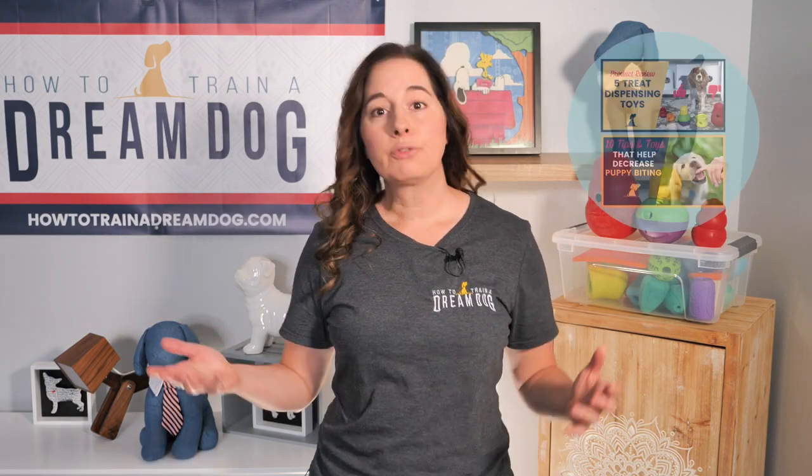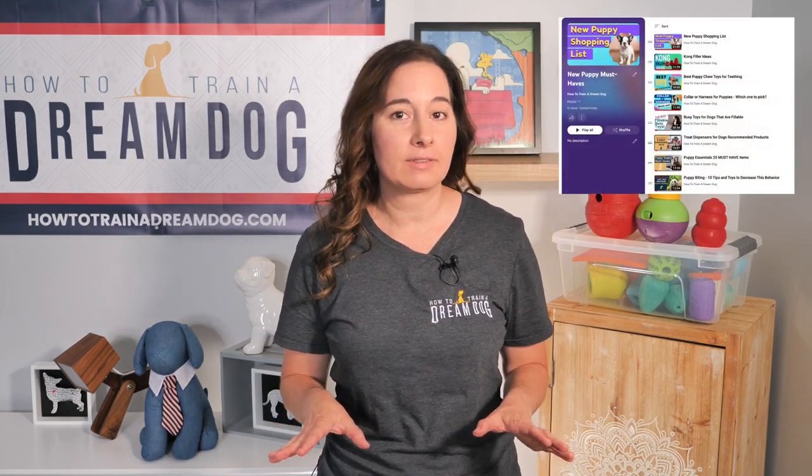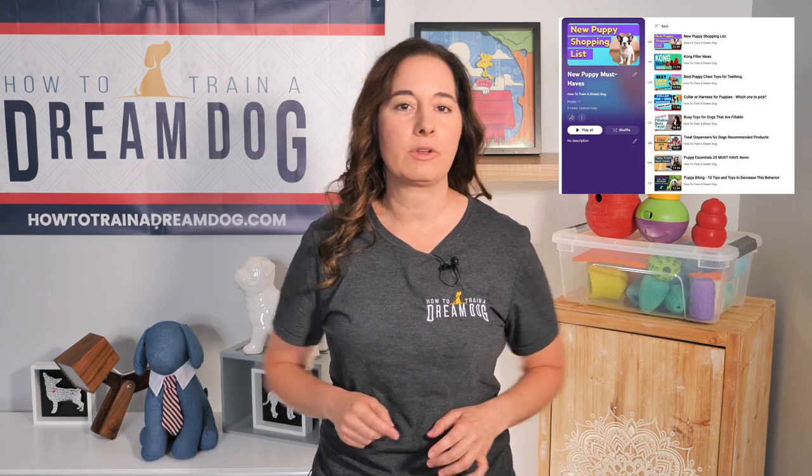I'm doing a series on puppy must-haves. You have come to rely on me for awesome training advice, but I also help you wade through all those product ads and give you the honest review from a certified trainer. So far I've reviewed treat dispensers and great tools to help with biting. I've got a playlist for must-haves here on this channel — check it out before you shop.